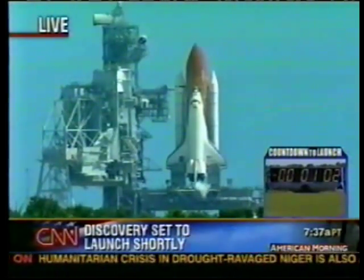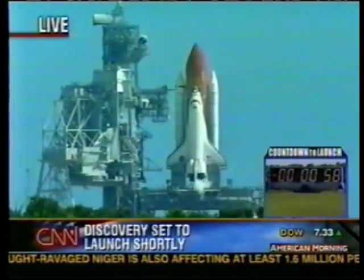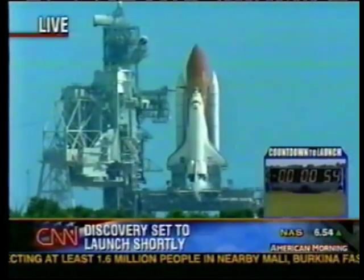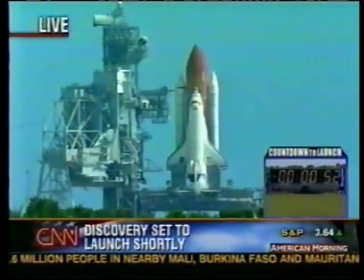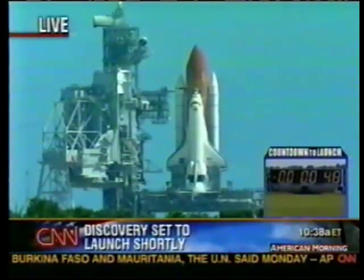The real critical moment is at 31 seconds, and that's the transition to the onboard. One minute. Solid rocket booster joint heaters now being deactivated. At 31 seconds, the ground launch sequencer goes into auto sequence. You can see the crowd gathering here beneath the countdown clock.